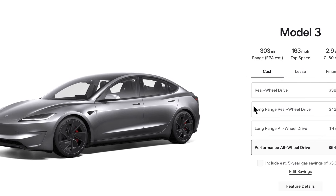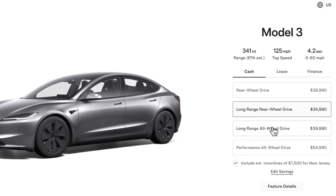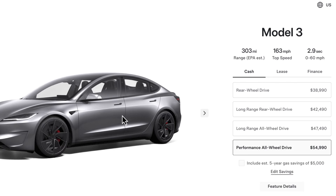Remember: the $7,500 tax incentive for the Ultra Red and Stealth Gray colors is only available on the Long Range and Long Range All-Wheel Drive. The tax incentive is not available for the rear-wheel drive in any case, and not for the Performance if you choose those two colors. That's the catch — thanks for watching!